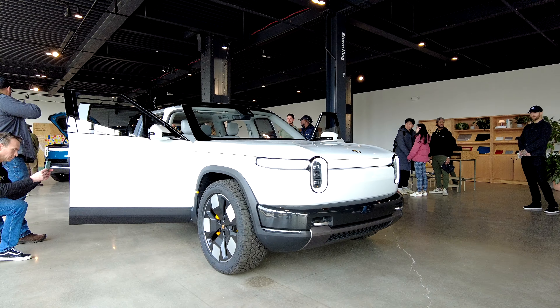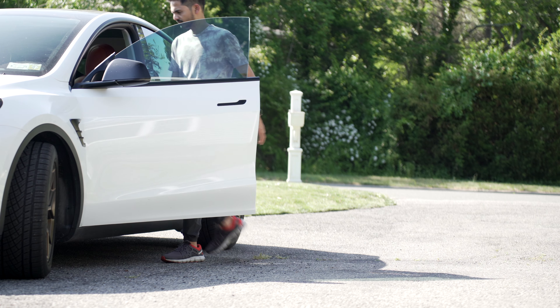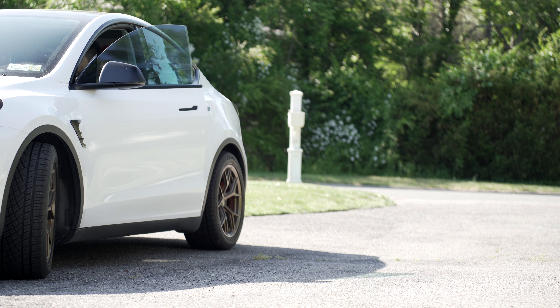Many are curious how the R2 stacks up against the Tesla Model Y — it's a direct competitor. I have owned the Tesla Model Y Performance for almost two years now, and this was a big question for me too.